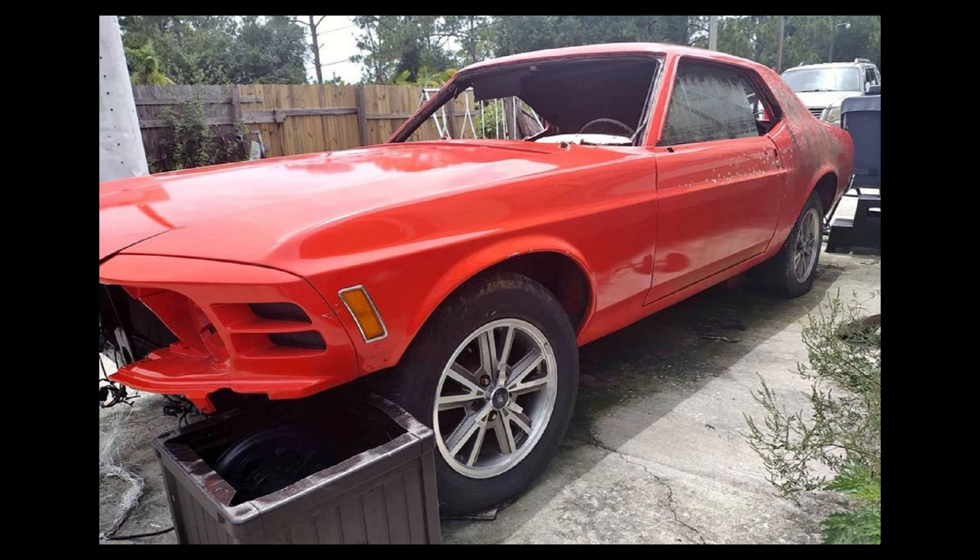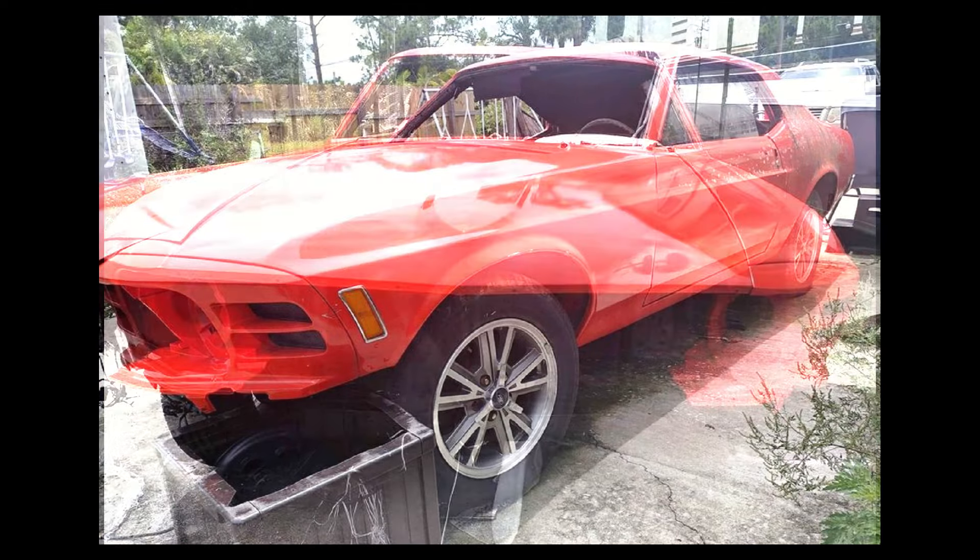Here we have the first of two Mustangs in today's video: a 1970 Mustang Grande, a project car listed for $4,500 US in North Fort Myers, Florida. Its condition is listed as used.